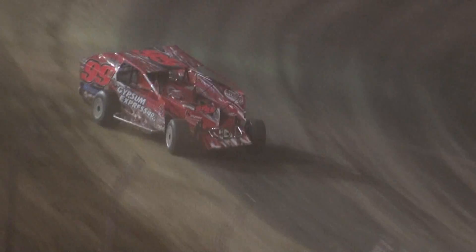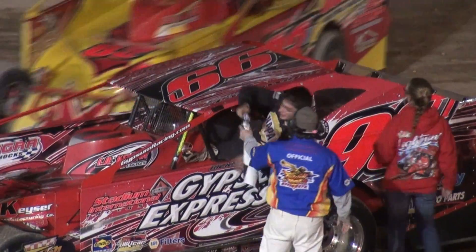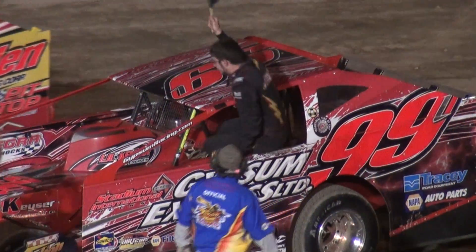Decker's going to drive it in hard, but it's not going to be enough. Checkered flag for Lightning Larry White! He picks up the feature win. Put your hands together for tonight's feature winner, Larry White.